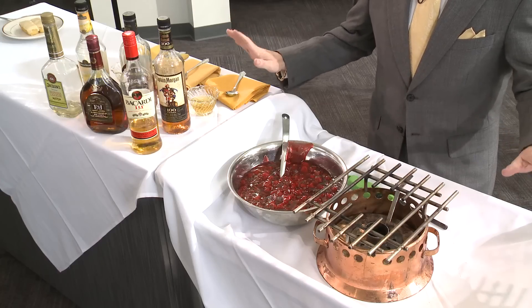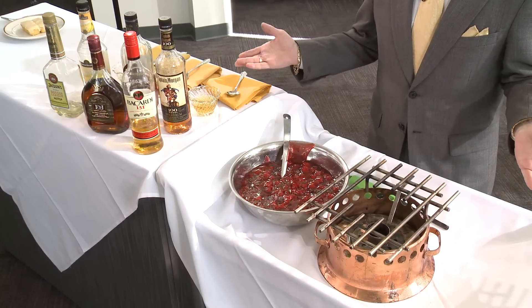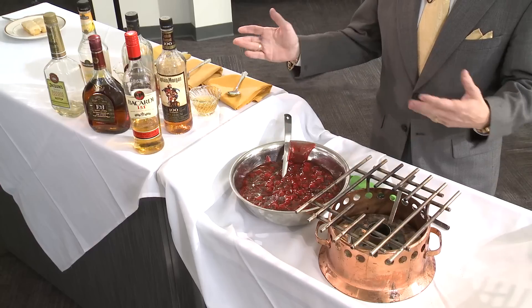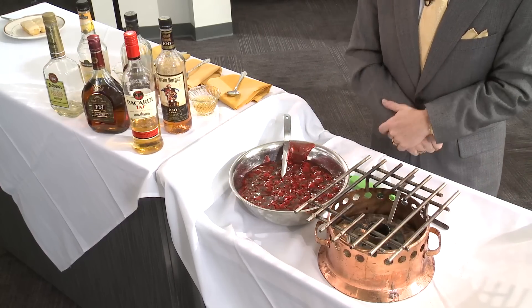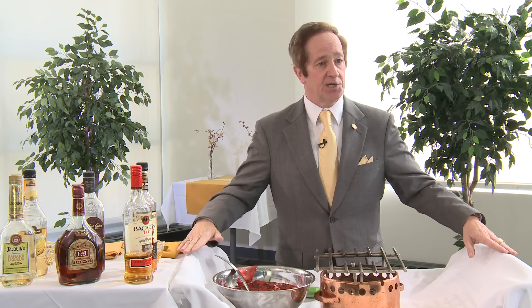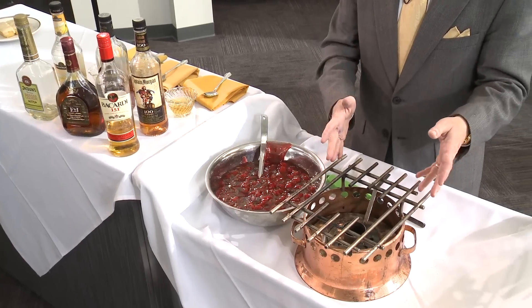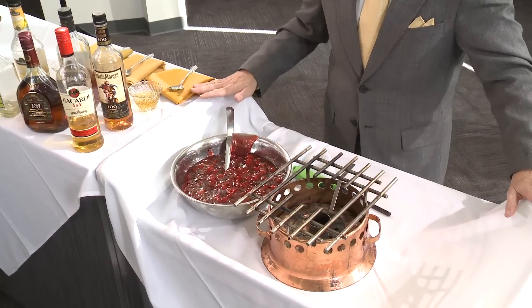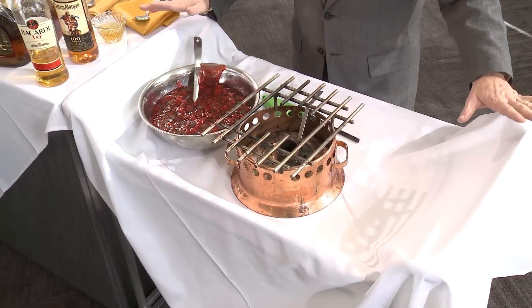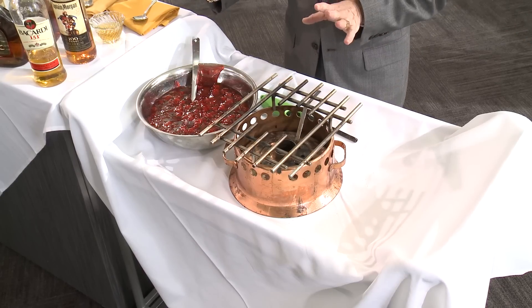The equipment that you see — because it is from a French style of service — we're going to give you a little bit of terminology and education as to the processes we're going to make use of. The first one is the cart itself. The cart is called a guerdon. The burner is known as a Richard. In both these cases, these are the tools of the trade, and these tools belong to the front of the house, not the back of the house.